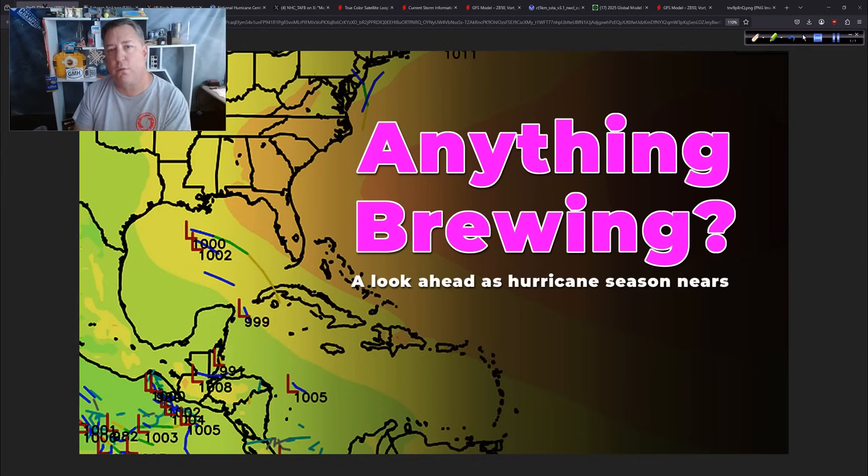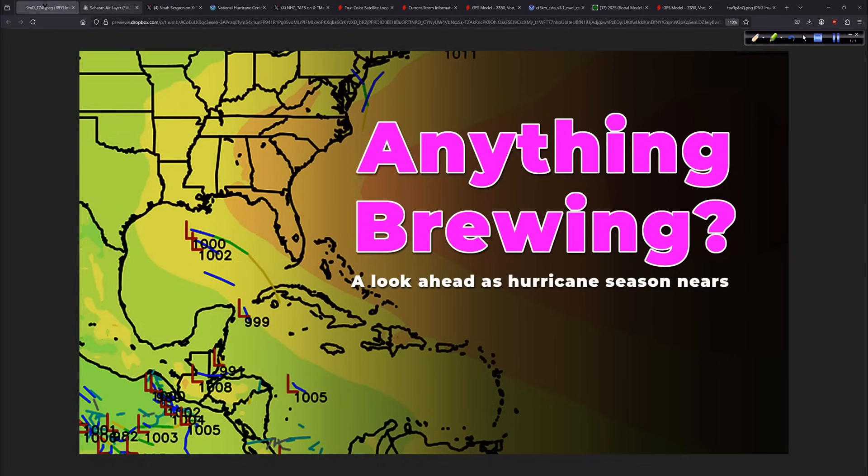There are a few rumblings on social media, with different people talking about different concepts. The Central American Gyre has come up again in a few conversations — certain people are certainly talking about it. And yeah, there might be a little hint of something trying to develop as we get into the first week of June. We're also going to look at Invest Area 90E — remember, they go 90 through 99, these Invest Area numbers — and the chance of some impacts for our friends in Mexico over the coming days.